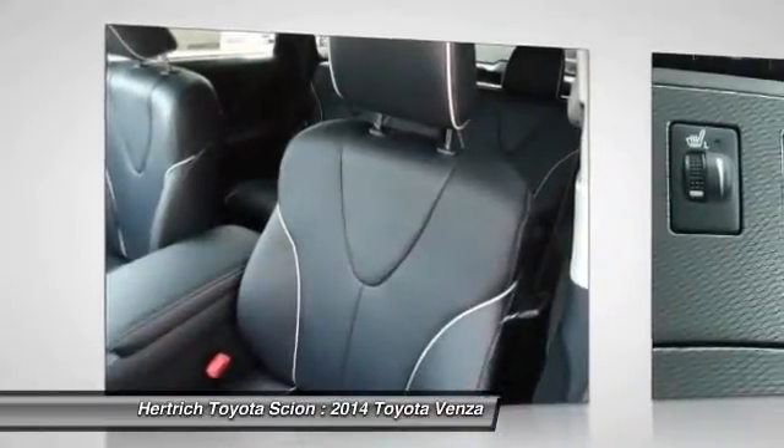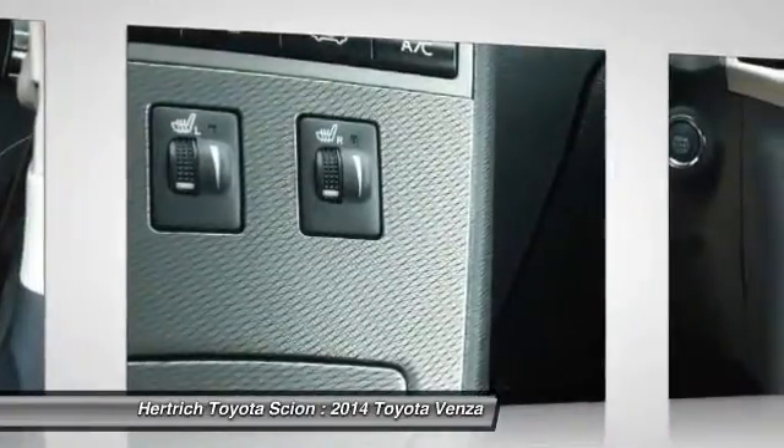Beautiful color combination with Barcelona red metallic exterior over black interior, making this the one to own.